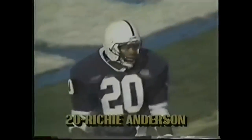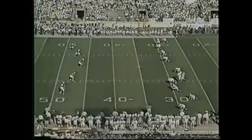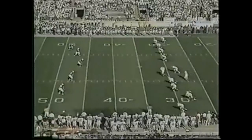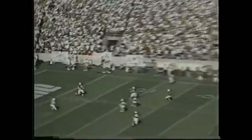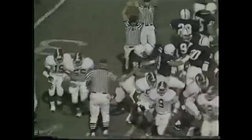Philip Doyle kicks. Richie Anderson, a freshman, returns for Penn State. He is on the prowl at the two-yard line, waiting for Doyle's kick. Doyle's kick comes to Anderson at the one-yard line. He's got a wedge, and he's down at the 34. A 33-yard return.